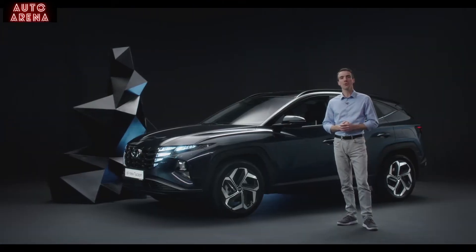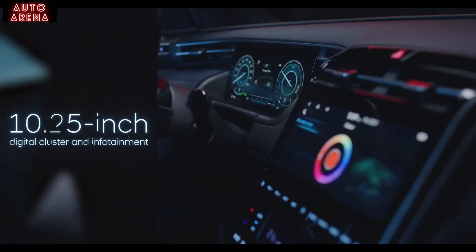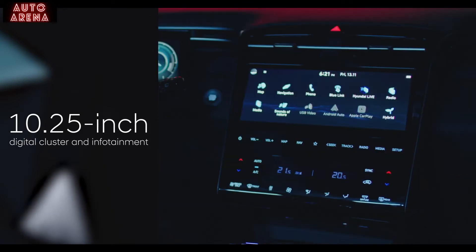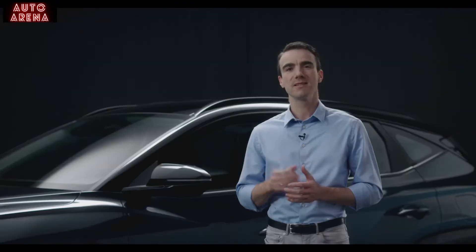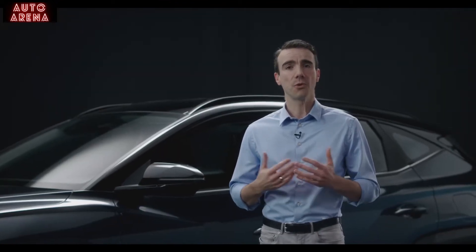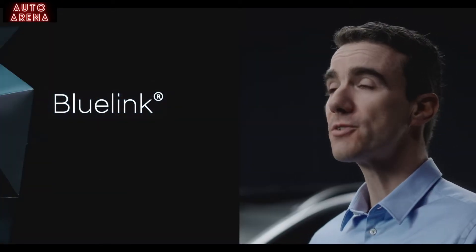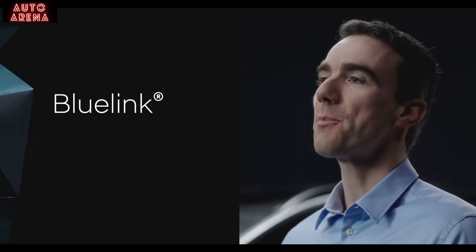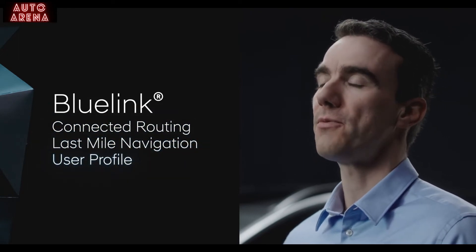With the Tucson, we wanted to offer human-oriented technology. The fully digital cockpit features a new open cluster without a hood and an infotainment screen, both with a size of 10.25 inches — a very modern and clean design. The infotainment system comes with the latest version of Bluelink, offering new services including connected routing, last mile navigation, and a user profile feature.